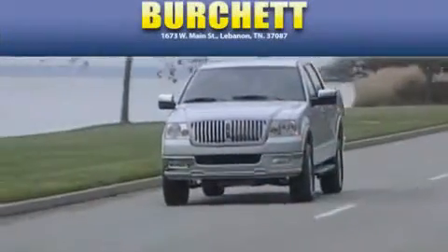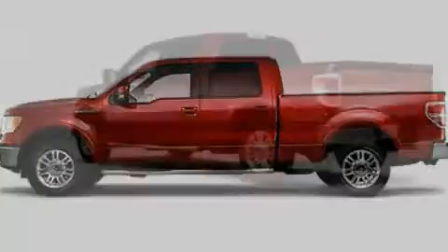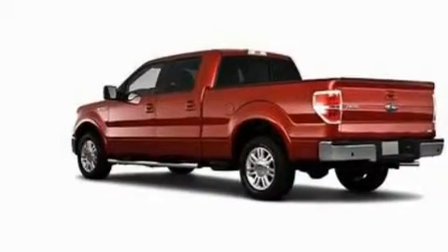Another fine vehicle offered by Burchett Ford Lincoln Mercury. This is a brand new 2010 Ford F-150. Strong, durable, and dependable.